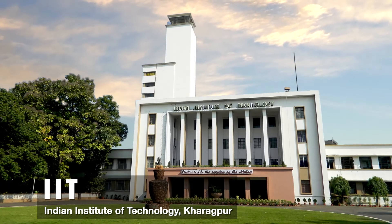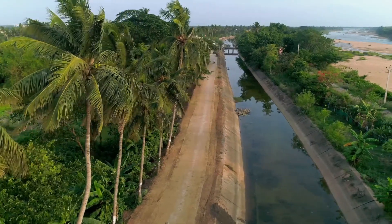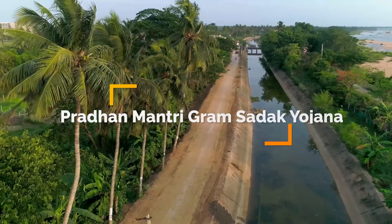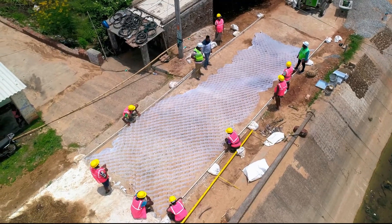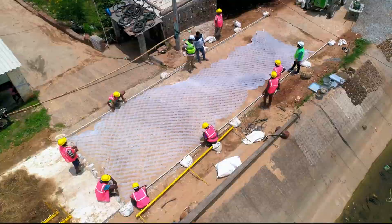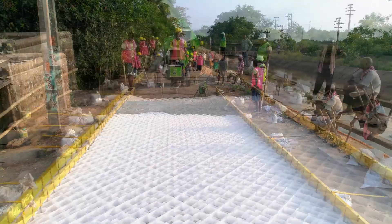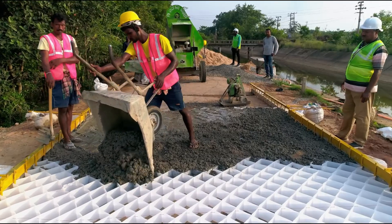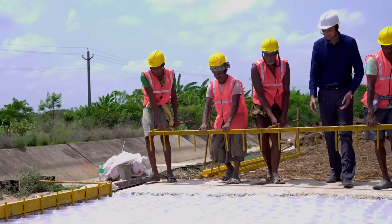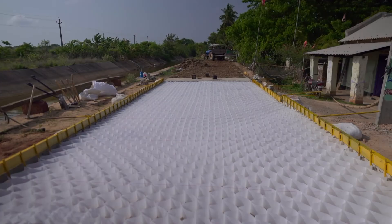IIT Kharagpur, one of India's premium technology institutes, has come up with a novel technology that has rendered a new edge to the Pradhanamantri Grahamsadak Yojana. Cell-filled concrete, as the technology is called, involves covering the compacted subgrade or subbase with the formwork of plastic cells made from waste plastic. The formwork ultimately gets filled with concrete or stone to act as the pavement. It is stretched and iron spikes are driven at the corners of the cells so that the frame remains stiff.